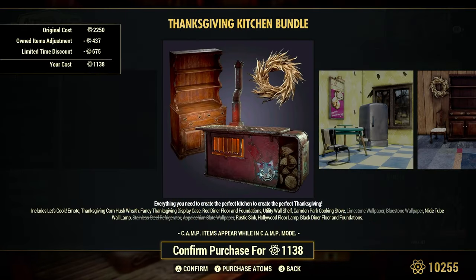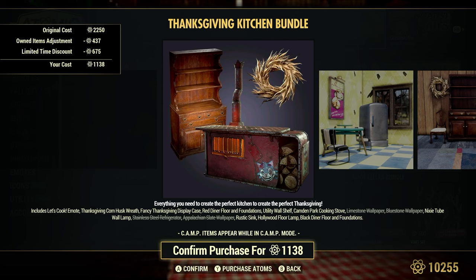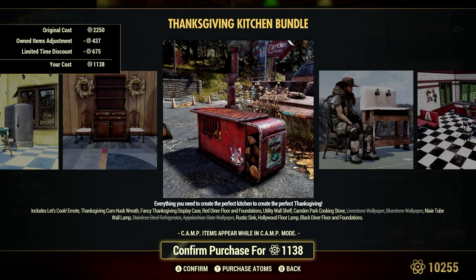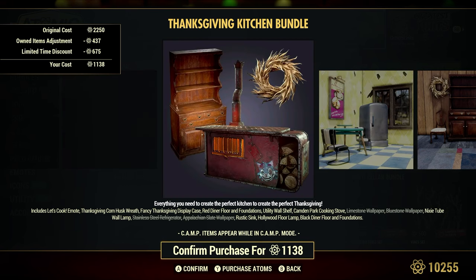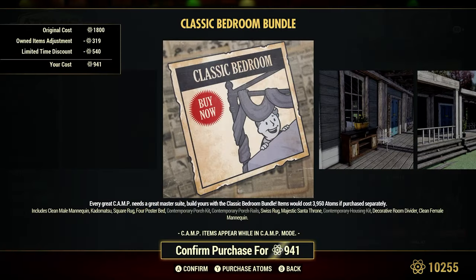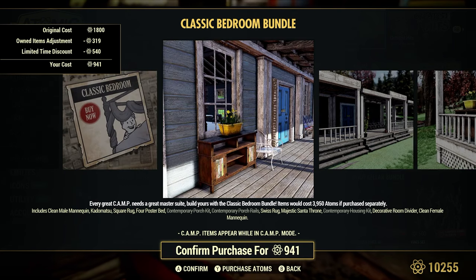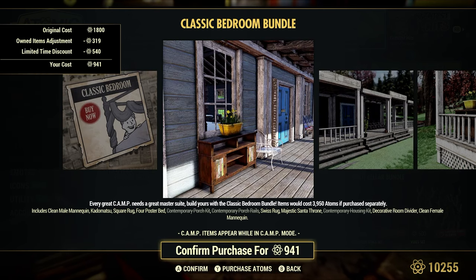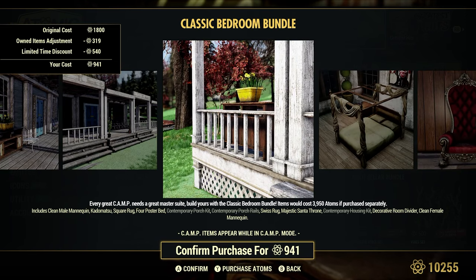The Kitchen Bundle is 30% off — regular price 2,250 atoms, a little cheaper for me because I own some wallpapers and the stainless steel fridge. Everyone gets a discount of 675 atoms. Make sure you check the description because everything in the bundle won't be shown in the pictures. The Classic Bedroom Bundle is 30% off — regular price 1,800 atoms, a little cheaper for me because I have the Contemporary Porch Kit, Porch Rails, and the Housing Kit, with a 540 atom discount. This is one I use in one of my camps — I really like the Contemporary Housing Kit with the Porch Rails and I've had a lot of compliments on it.